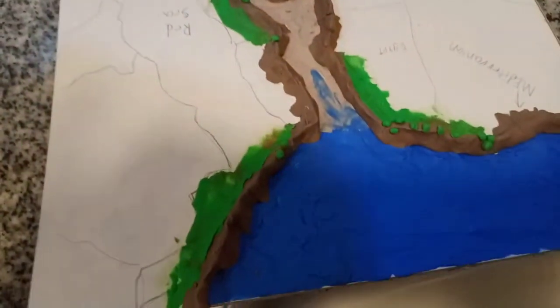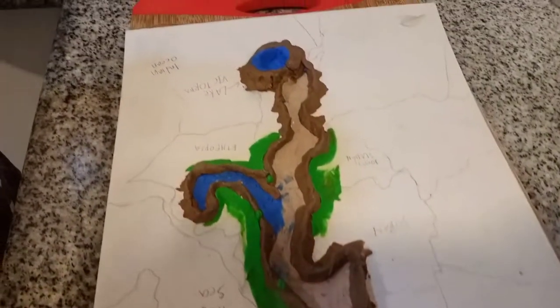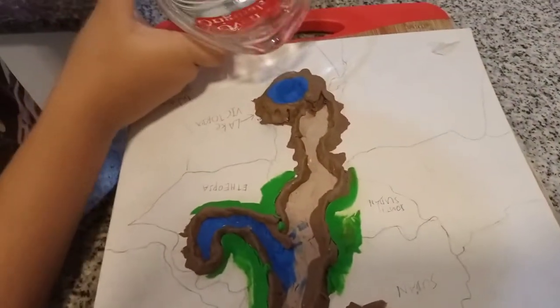And here's the Mediterranean, obviously. So I'm going to pour some water into Lake Victoria.